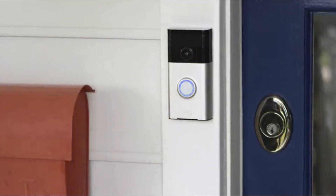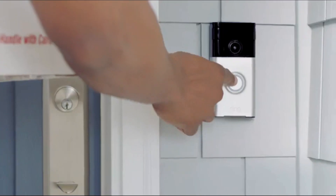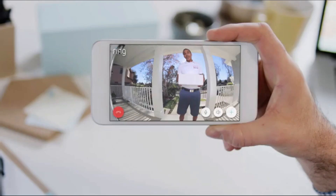Ring streams HD video and audio over your home Wi-Fi to mobile devices. With Ring, you'll never miss a visitor. Delivered from Mr. Phillips? Great, just leave it by the door, thank you.